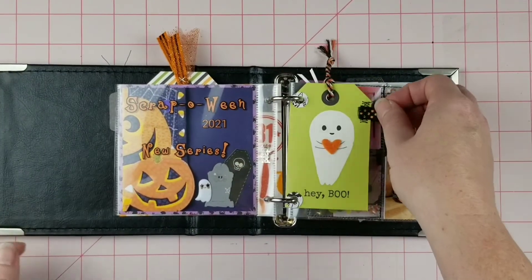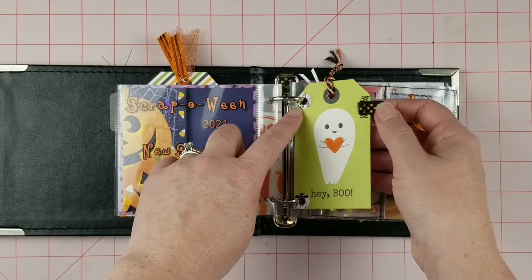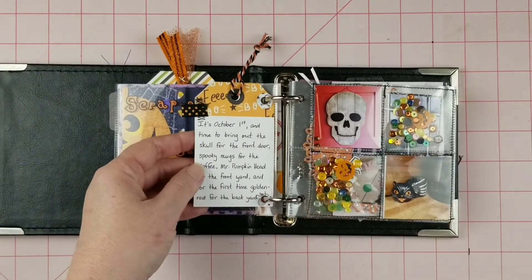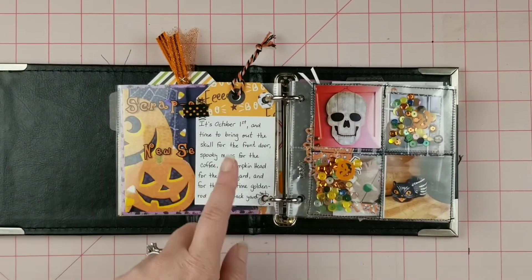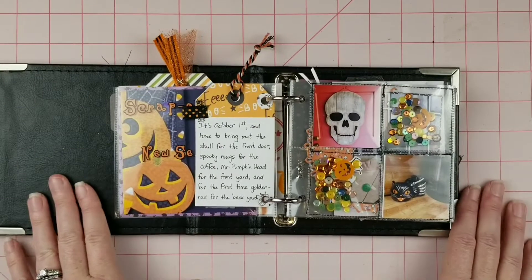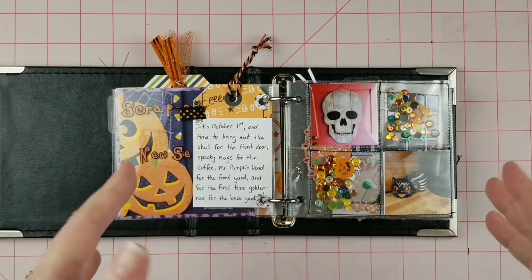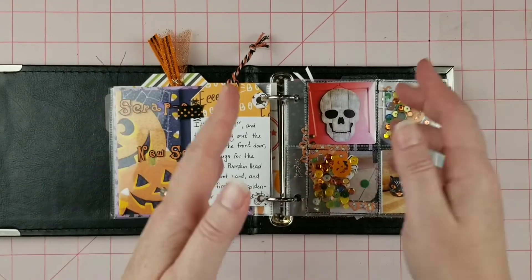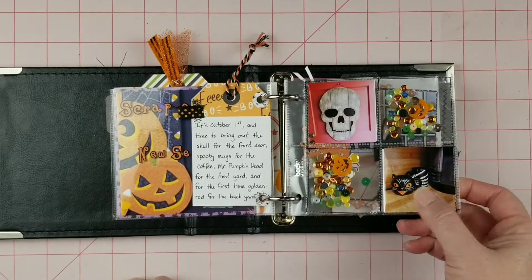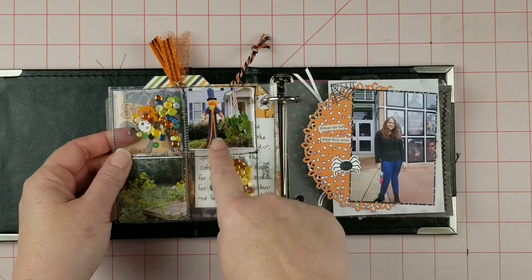The next little flip is a tag that I sewed a little ribbon tab on and put some paper reinforcers on to hopefully keep it from ripping out. It is the story about our Halloween decorations. I tend to decorate in stages — certain things come out October 1st every year, like our skull that goes on our front door, my mugs by the coffee machine, and Mr. Pumpkinhead in the front yard.